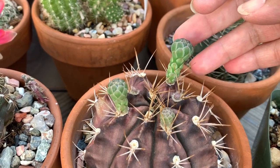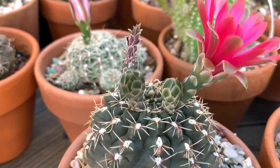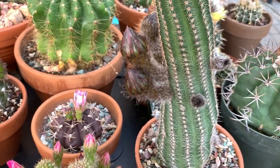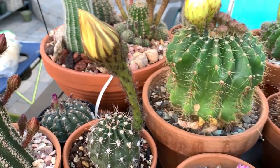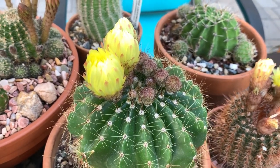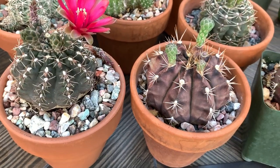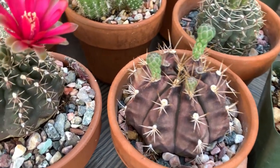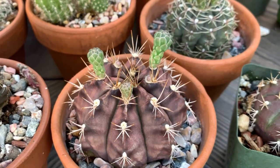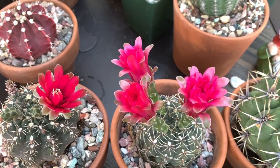It is easy to identify a Gymnocalycium because their flower buds are naked — they do not have hairs, spines, or bristles on them. This is another example of Gymnocalycium buds, as opposed to other types of cactus. For example, this Lobvia — the buds are very hairy — as well as Echinopsis. This is a Parodia. So if you're not 100% positive on what you have and you see that the buds are smooth, most likely you have a Gymnocalycium.